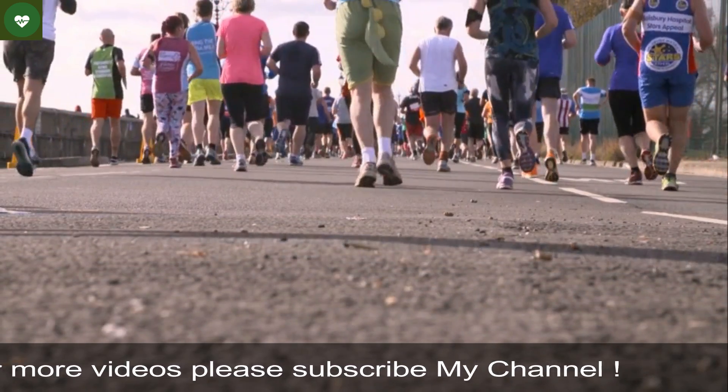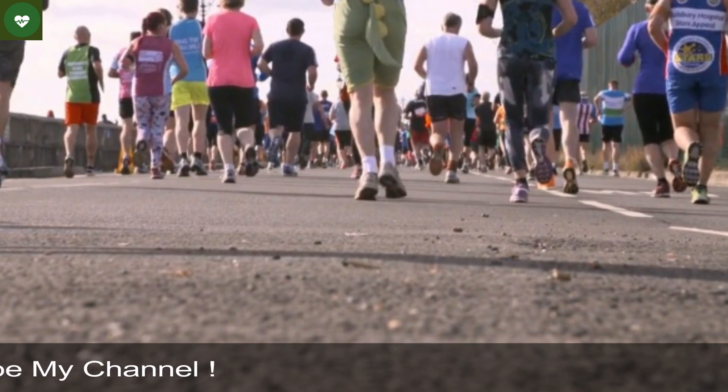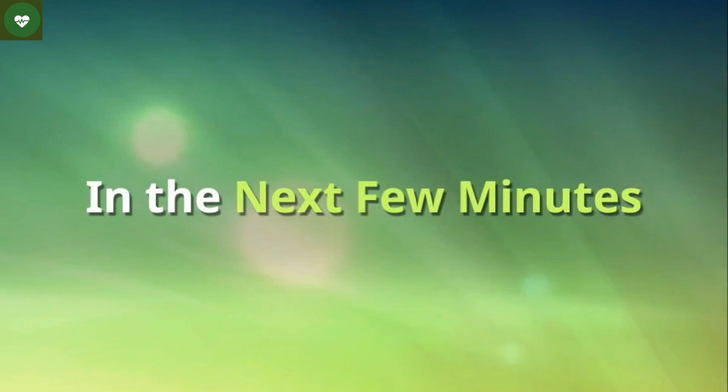Your body gobbles more glucose, and your muscles release lactic acid — also known as "the burn" in the age-old workout mantra "feel the burn" — which signals the brain that you're under physical stress.